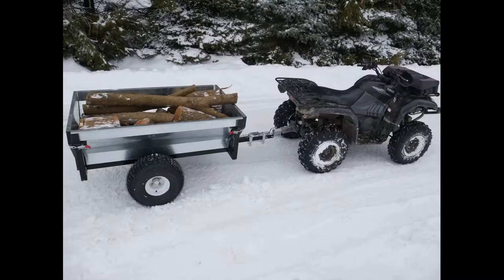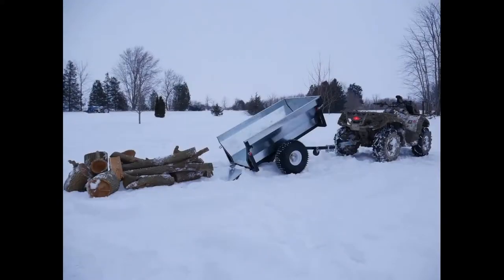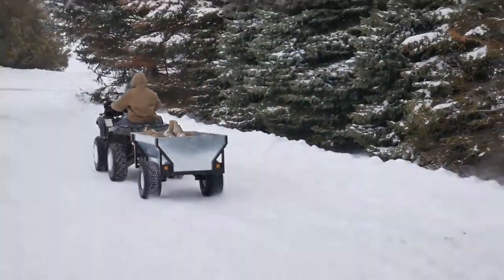Whether it is for the farm or for play, the Boss XBT Trailer is so versatile it really can do it all. Made for life in Canada.